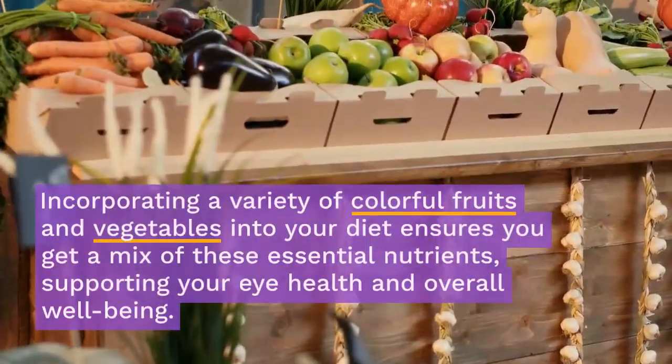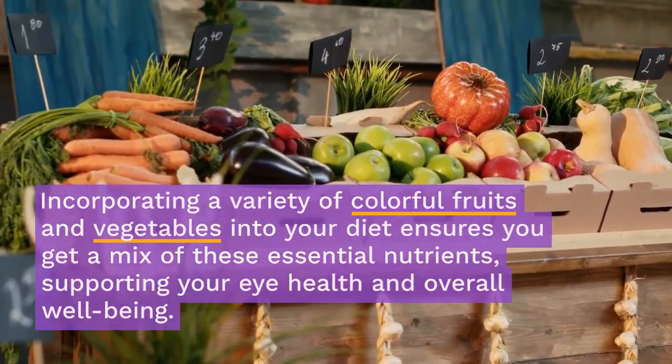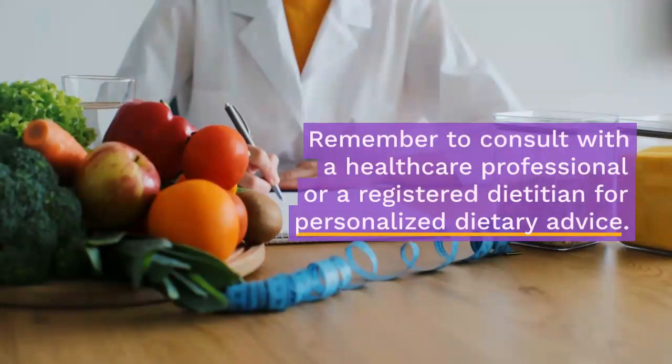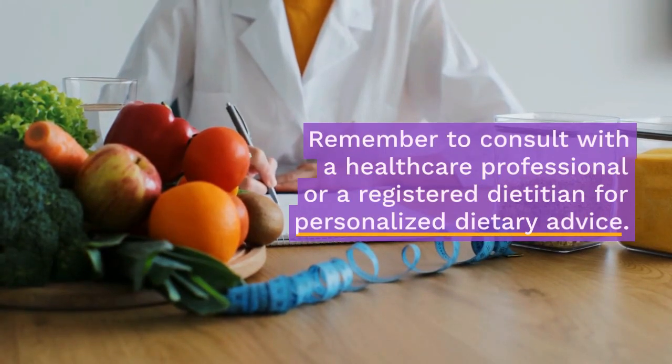Incorporating a variety of colorful fruits and vegetables into your diet ensures you get a mix of these essential nutrients, supporting your eye health and overall well-being. Remember to consult with a healthcare professional or a registered dietitian for personalized dietary advice.